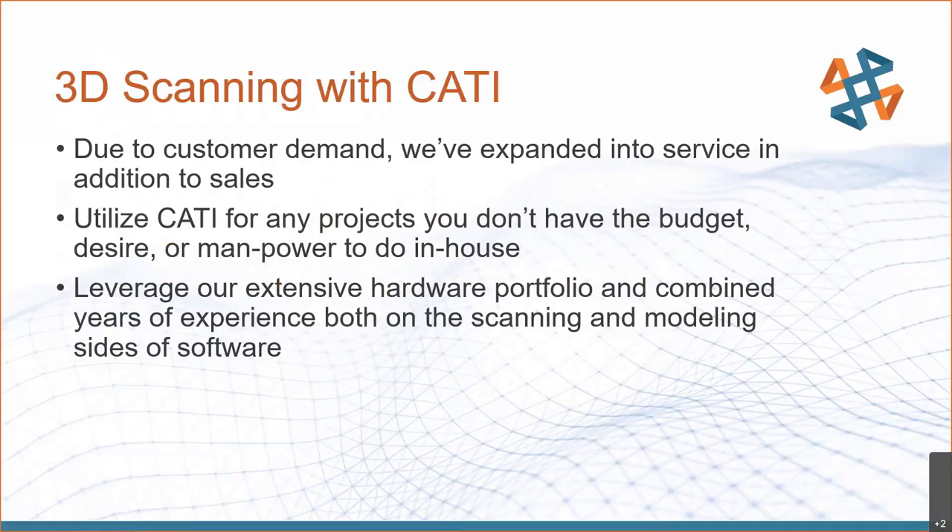Basically, when do we want to utilize this? Any time that you don't have the budget, desire, or manpower to do projects in-house, you can leverage our extensive hardware portfolio where maybe it wouldn't make sense for you to purchase a scanner yourself. We already have a fleet of all the different kinds of equipment necessary for a wide range of different jobs. Have us come in and be that stopgap on the hardware side, as well as bringing years of experience on the scanning and modeling side. We can handle the end-to-end workflow of the entire job for you.